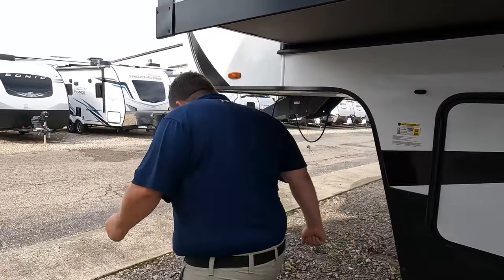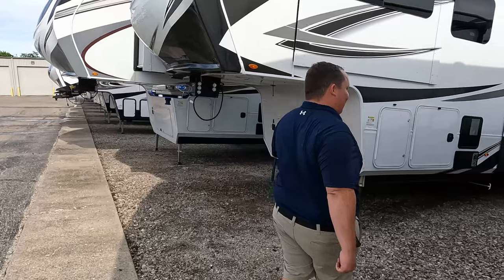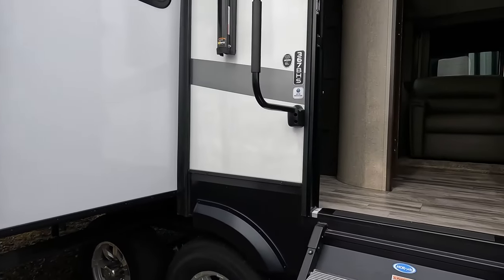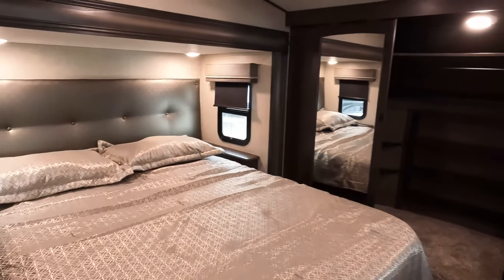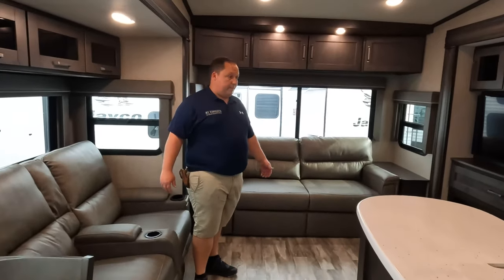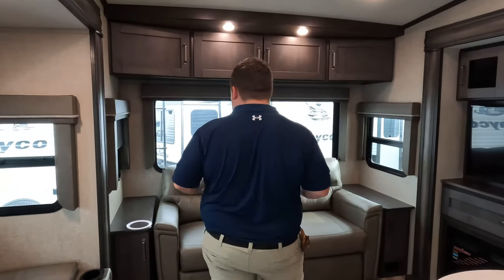Matt and Jen note they're real testimonials — not paid ones — because they both actually use this water heater. Now heading inside, starting up front: there's a nice bedroom up front, bathroom in the middle, a loft, the mid bunk room area, and dining and living room in the back. Jen immediately notices something huge she loves. Starting in the living room area, Jen notes it looks a lot like her fifth wheel.